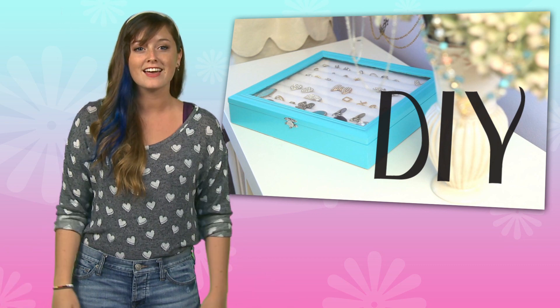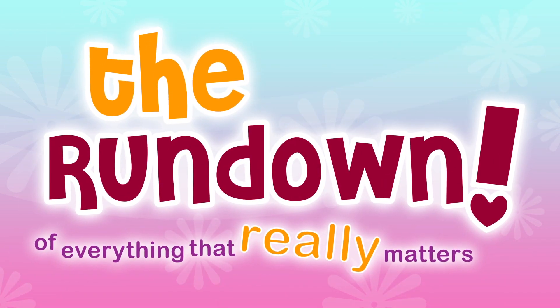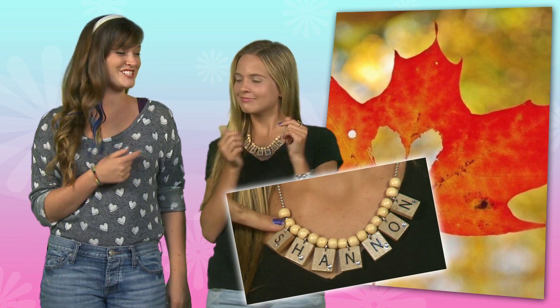Hey guys, Lilly here with some fall fashion trends and a super crafty DIY project perfect to give a friend, like Shannon from Jersey Girls. What's up dreamers, I've got our girl Shannon here to talk about fall fashion and to show us how she made these awesome Scrabble necklaces. Hey Shannon. Hi Lilly, thanks for inviting me to the rundown.